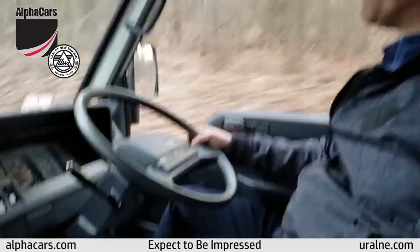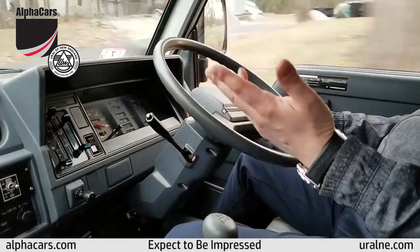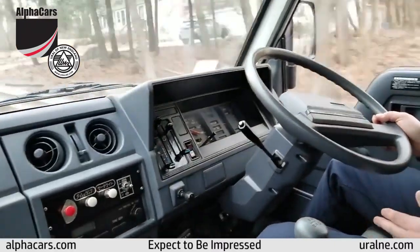I'm in fourth gear. We're maintaining the speed limit here and the vehicle feels great. The handling is absolutely amazing.